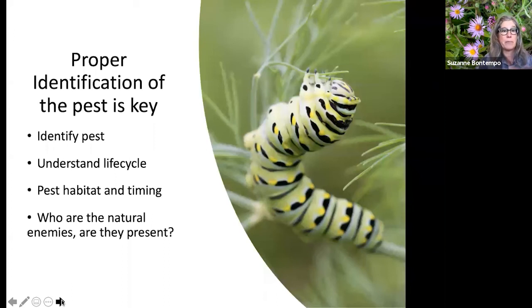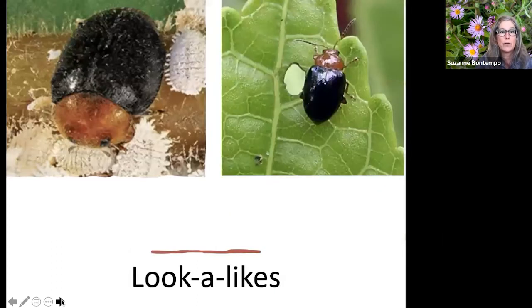Because proper identification is so important, we need to understand the life cycle, habitat, and timing of the pest, and also know whether any natural enemies or beneficial insects are present. This will help us solve the problem. Let me walk you through some look-alikes, because it's easy to mistake a good bug for a bad bug.